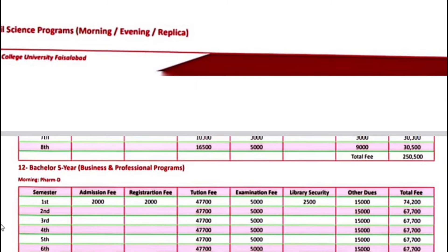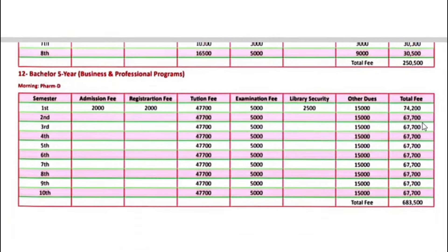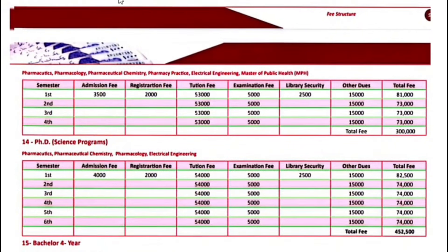Bachelor 5-year programs — if we talk about business and professional programs including PharmD — your first semester fee is $74,200. Next semester onwards, your fee will be $67,700.